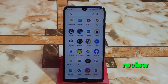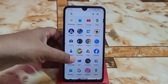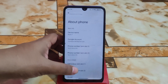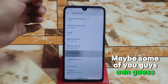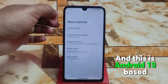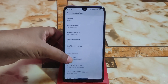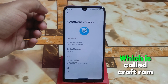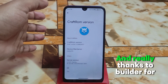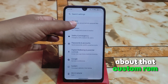Welcome back with another ROM review. We have another new name in the Redmi 7 custom ROM list. This is an Android 13 based custom ROM with the latest Android security update. The ROM is called Craft ROM, and it's strong on client community. Thanks to the builder for building this one.